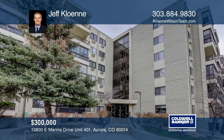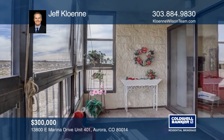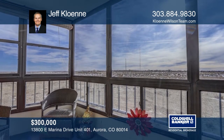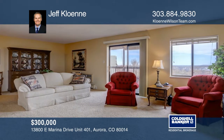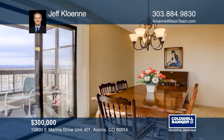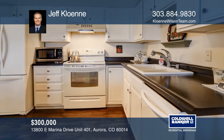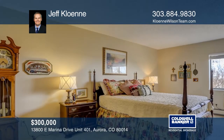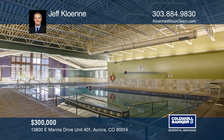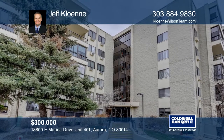This two-bedroom, two-bath corner unit offers two enclosed lanais off the spacious great room, capturing the panoramic views of Colorado's front range. This condo offers a formal dining room, a kitchen with white appliances and cabinets, updated solid surface countertops, and hardwood flooring. Also features a master bedroom with en-suite bath and walk-in closet, a second bedroom, den with bathroom, and a laundry room with included washer and dryer. Amenities include golf, tennis, and a clubhouse. Find out how you can get the keys to your new home by contacting Jeff Kalani.